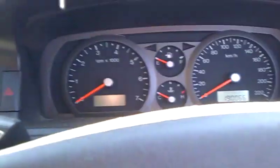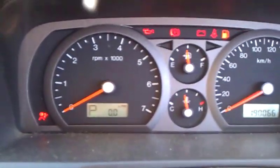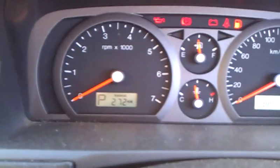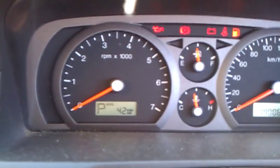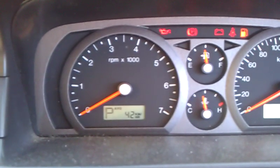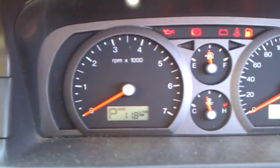The trip computer basically tells you how many litres you're doing per 100 ks as you're going, how much fuel you've got left in the tank, how long you've been driving, what your average speed is, and what your average fuel economy is.